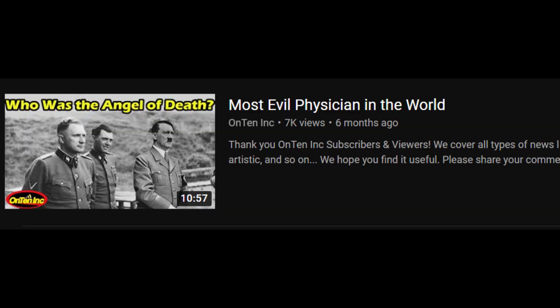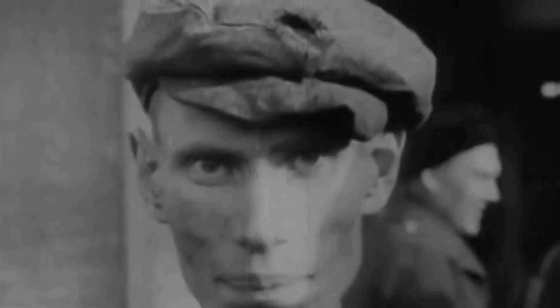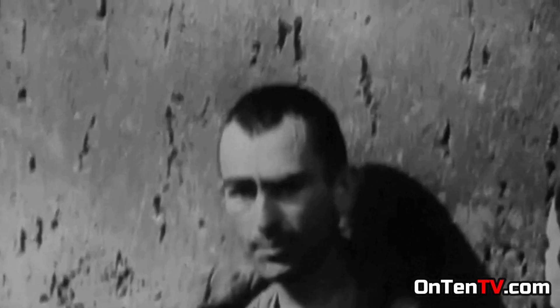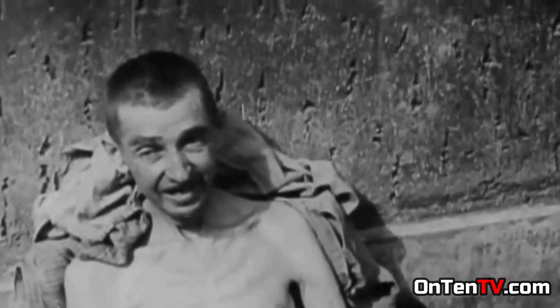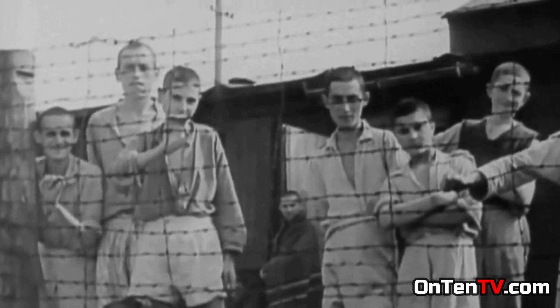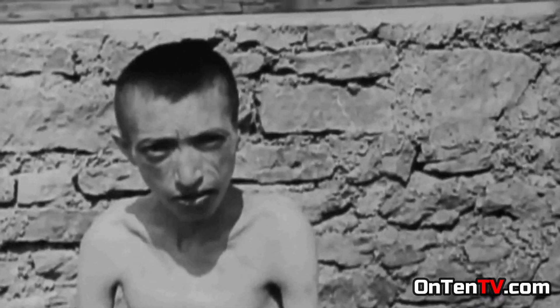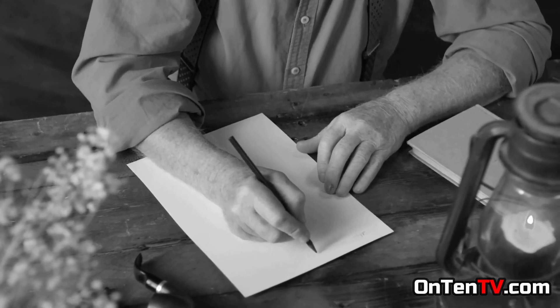Some people say that these stories are lies made up after World War Two, but there are a lot of writings that show this happened, because the Germans were very organized and anything they did, they had records of it — they would write it down and there is a lot of filming they did. You also have to know that the Nazis did not believe they were ever going to lose, and that is why they kept records of everything they did.